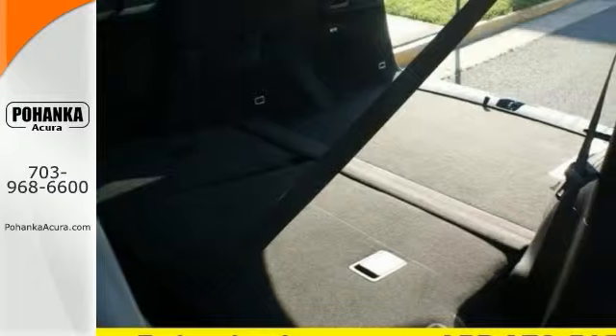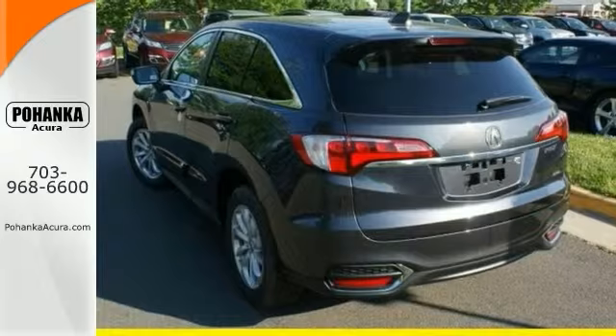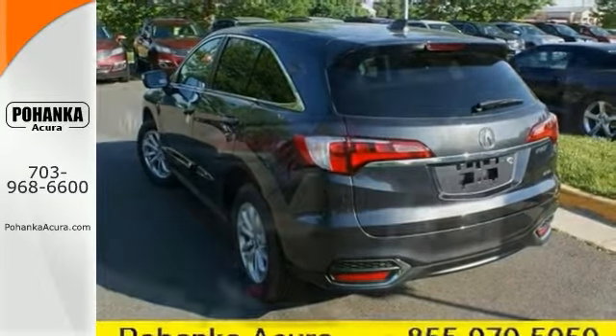Features include all-wheel drive, backup camera, and navigation system. It also has push-button start, steering wheel controls, sunroof, and privacy glass.